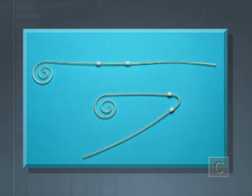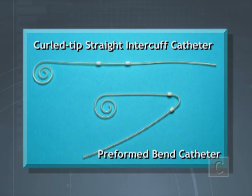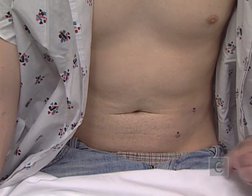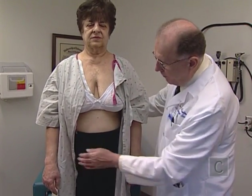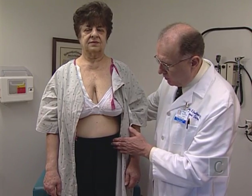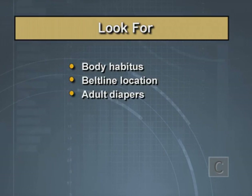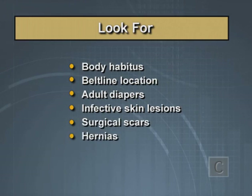Standard abdominal catheters — two-cuff coiled-tip catheters with either a straight or preformed inner cuff arc bend — are the most commonly used peritoneal access devices. They provide for either a mid or low abdominal exit site location and may emerge above or below the level of the belt line. Appropriateness is determined using a preoperative evaluation with the patient fully dressed and examined in supine, sitting, and standing positions, looking for things that may interfere with catheter placement — including body habitus, belt line location, presence of adult diapers, infective skin lesions, surgical scars, hernias, and stomas.